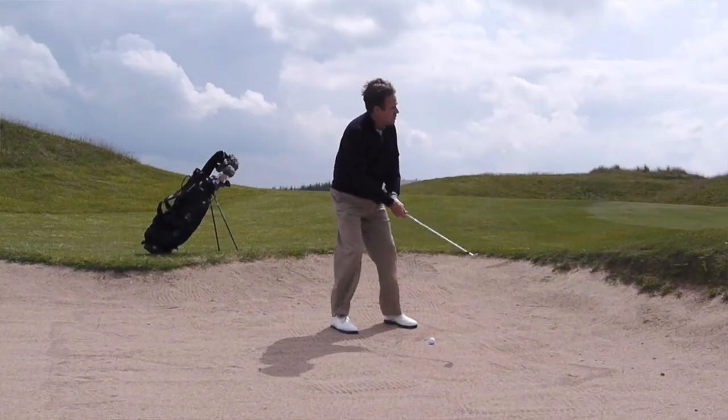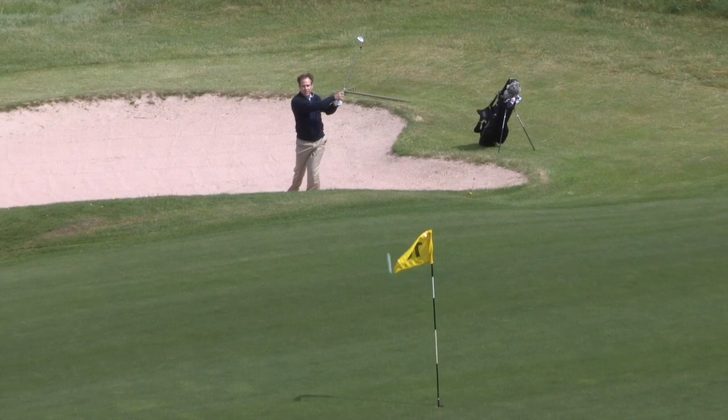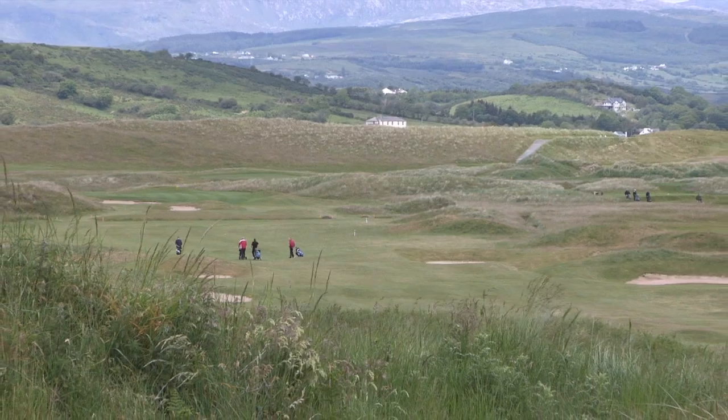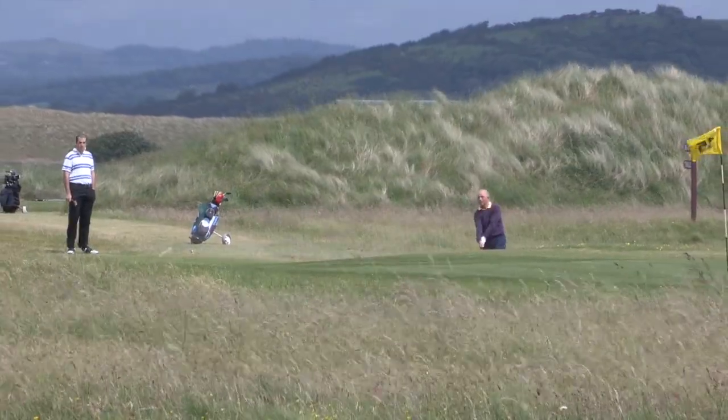One of the big things on the golf course is the bunkers — sand bunkers or sand traps. You have to try to play around them or try to avoid them. Almost every hole we have six or seven on the golf course, so it makes it a little bit tough.